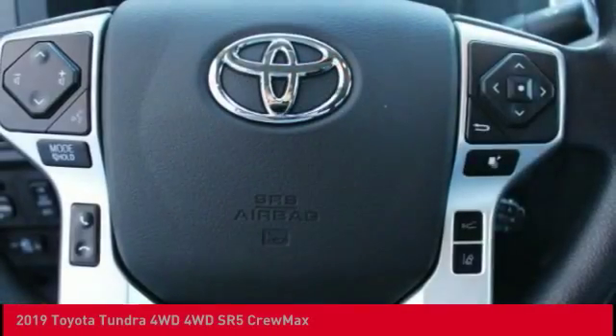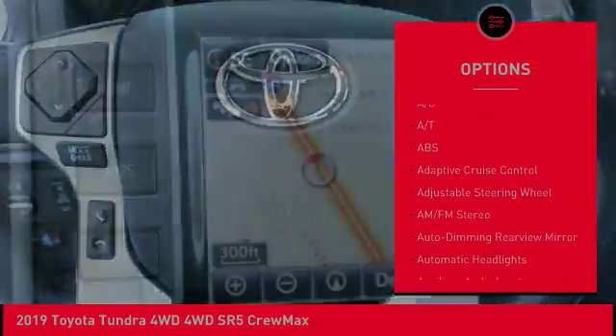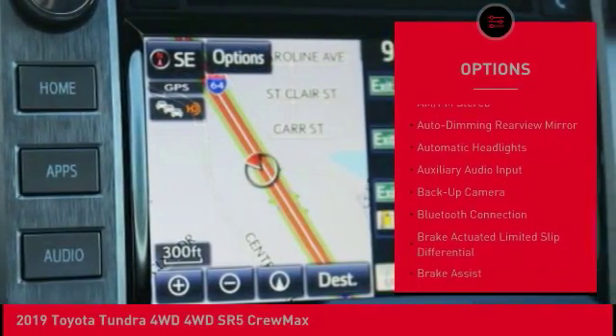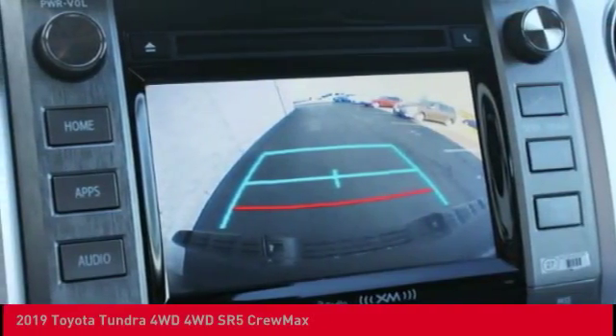Here are some of this vehicle's great options: stability control, lane departure warning, backup camera, anti-lock braking system, keyless entry, traction control, tow hitch, Bluetooth, power steering, driver airbag.